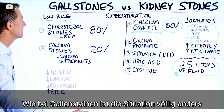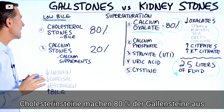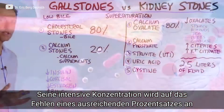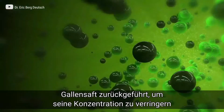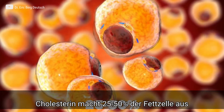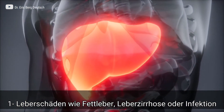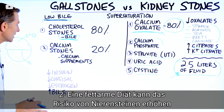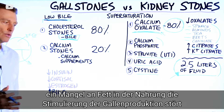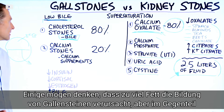Gallstones are completely different. You have a low bile situation. Over 80% of gallstones are cholesterol stones, where the cholesterol is super saturated and forms a stone. Usually the reason it's super saturated is because there's not enough bile to keep it thinned. A low-fat diet can actually increase the risk of gallstones because fat triggers the release of bile — if you don't have enough fat in the diet, you never trigger bile production. So it's really not too much fat causing gallstones; it's not enough fat.